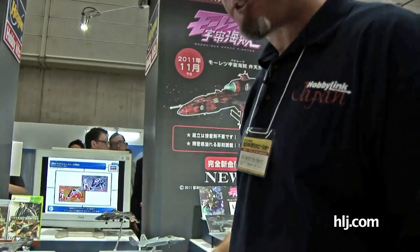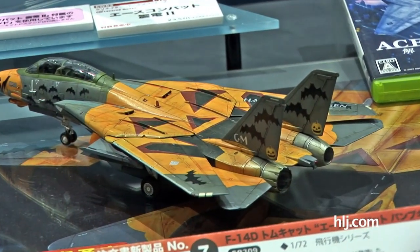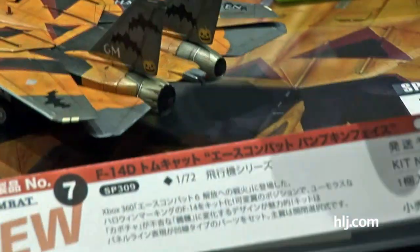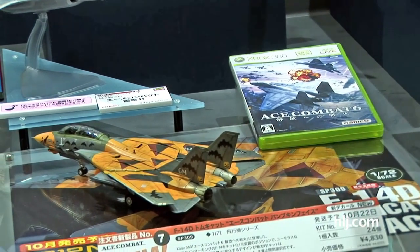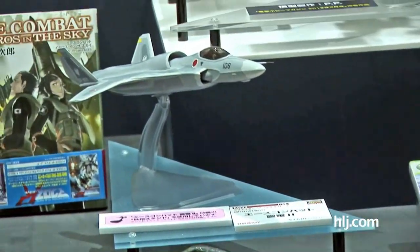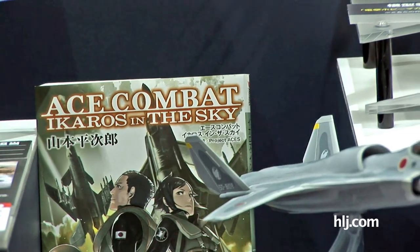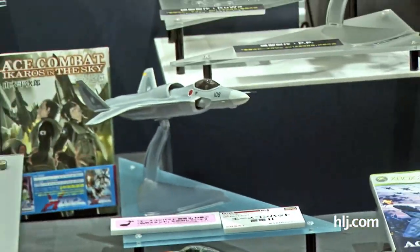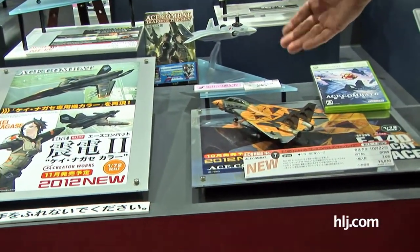Still checking out aviation stuff at the Hasegawa booth, with some enthusiastic fans taking pictures too. From the Ace Combat series, we have the Happy Halloween Pumpkin version of the F-14D Tomcat in 1/72nd scale — Hasegawa's excellent F-14 kit with decals and markings to make this very cool Happy Halloween version. We're also getting the Shinden 2 in the Kei Nagase color version coming in November. The Pumpkin version is coming out just in time for Halloween in October. Two excellent aircraft from the Ace Combat game series.